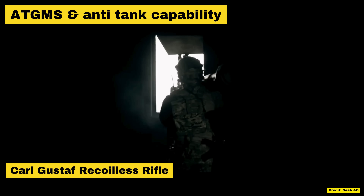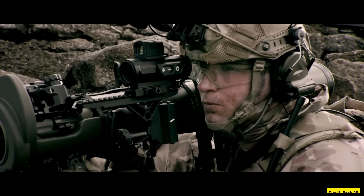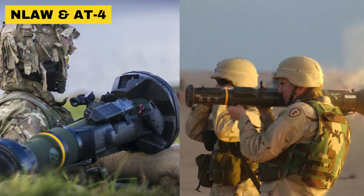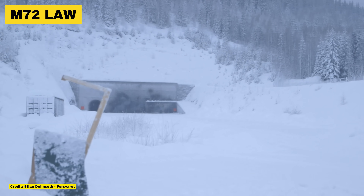Sweden has an arsenal of anti-tank munitions like very few other nations on earth. You may remember early on in the Ukraine war how Russian tanks were taken out with smart ATGMs like the NLAW. Along with it, Sweden and Norway have donated the AT4, the Carl Gustaf and the M72 LAW, all produced in Sweden and Norway.